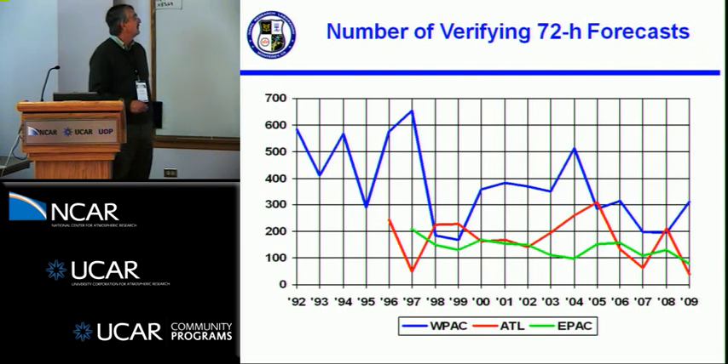One reason for the year-to-year fluctuations is the varying number of verifying 72-hour forecasts each year, which jumps around a lot. In the Atlantic, it was around 50 this past season — one of the lower ones — while 2004 and 2005 were much higher, more like a Westpac season. Also, activity in Westpac has been declining over the past 20 years or so.